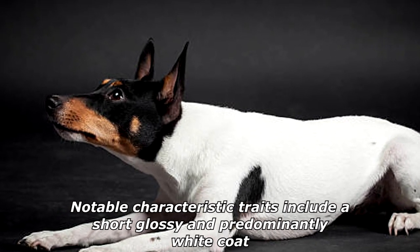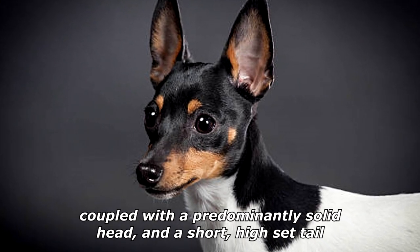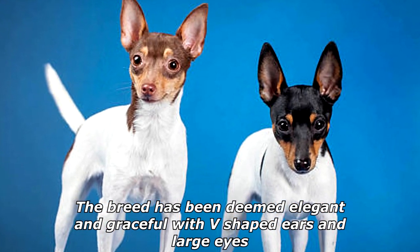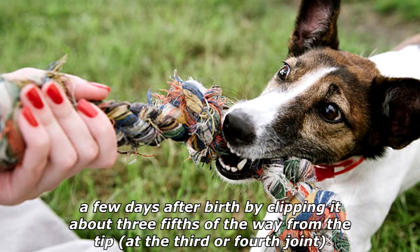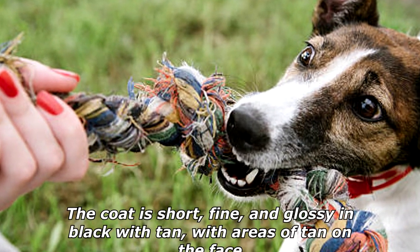Notable characteristic traits include a short, glossy, and predominantly white coat, coupled with a predominantly solid head and a short, high-set tail. The breed has been deemed elegant and graceful with V-shaped ears and large eyes. The tail can be short and straight or long and shiny, and breeders often shorten the tail a few days after birth by clipping it about three-fifths of the way from the tip at the third or fourth joint.